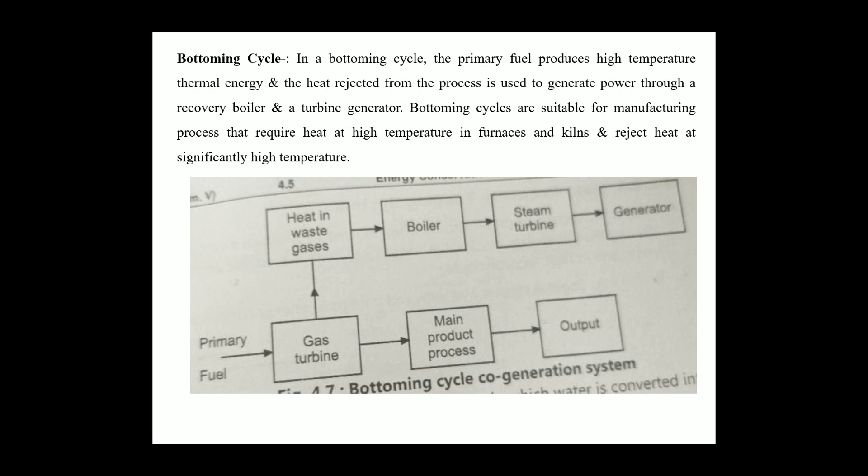The typical bottoming cycle cogeneration plan is shown in the figure. Here the fuel is burned in the furnace, and the heat energy is applied. The heat or rejected gases from the furnace are applied to the boiler, in which the water is converted into pressure steam, which is applied to the steam turbine connected to the generator. That is, mechanical power is generated by the generator.